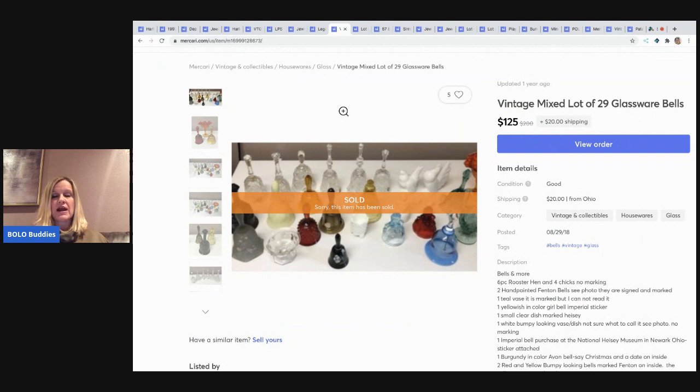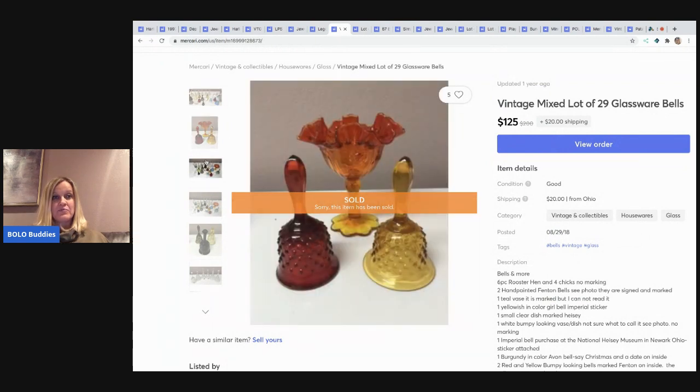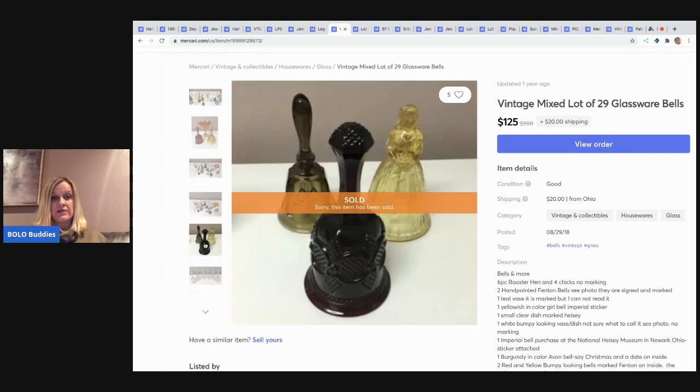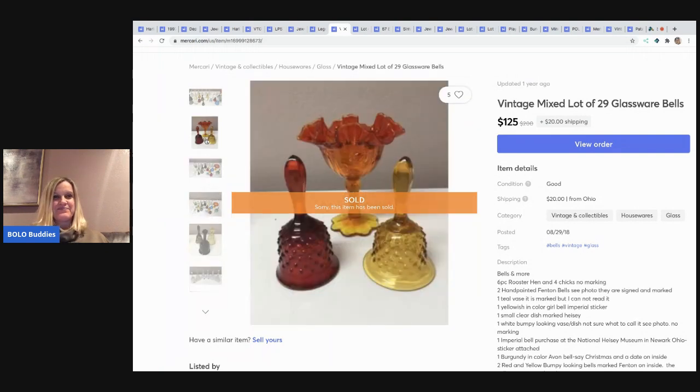The next item I sold are these bells, and I will tell you they took forever to sell on eBay — actually, they didn't sell on eBay. I listed them on Mercari and they did sell for $125. The buyer paid shipping on these. I probably should have parted them out but I didn't. I picked them up at a garage sale all together.